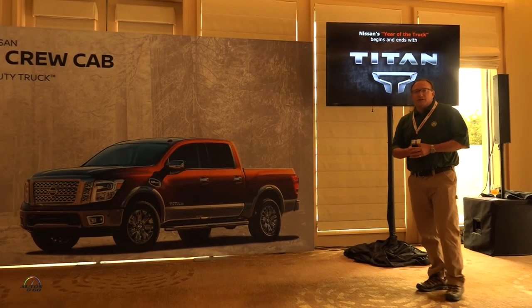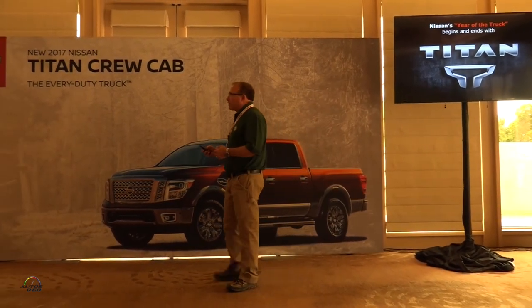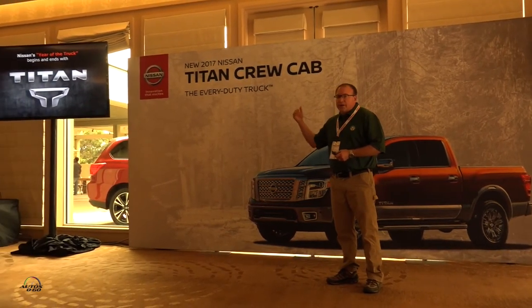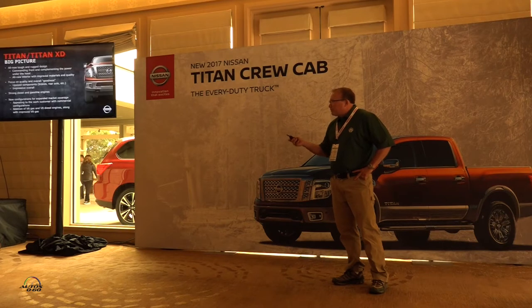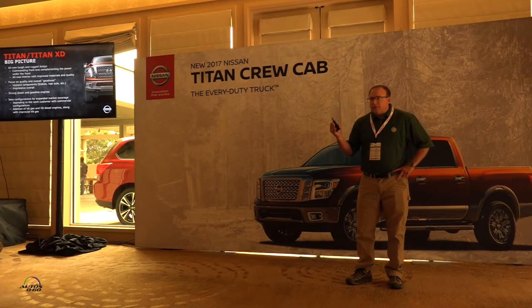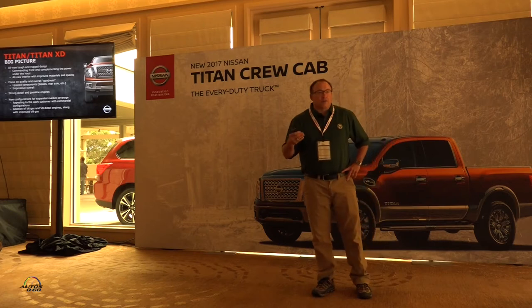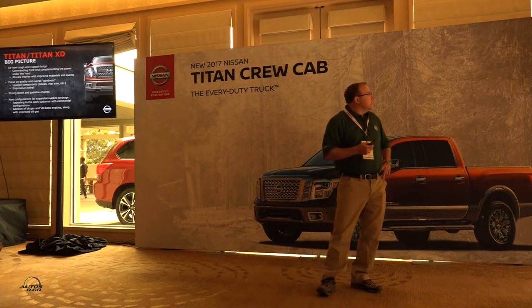Rich Miller here — 21 years with Nissan, started out in the engineering program and moved to product planning for the last 10 years. This is the year of the truck. It started and will actually end this year with the Titan itself. We launched the Titan XD in December and will be going through all the SUVs and CVs, then finishing up with more Titan models — regular cab, king cab, V6s — all coming out.